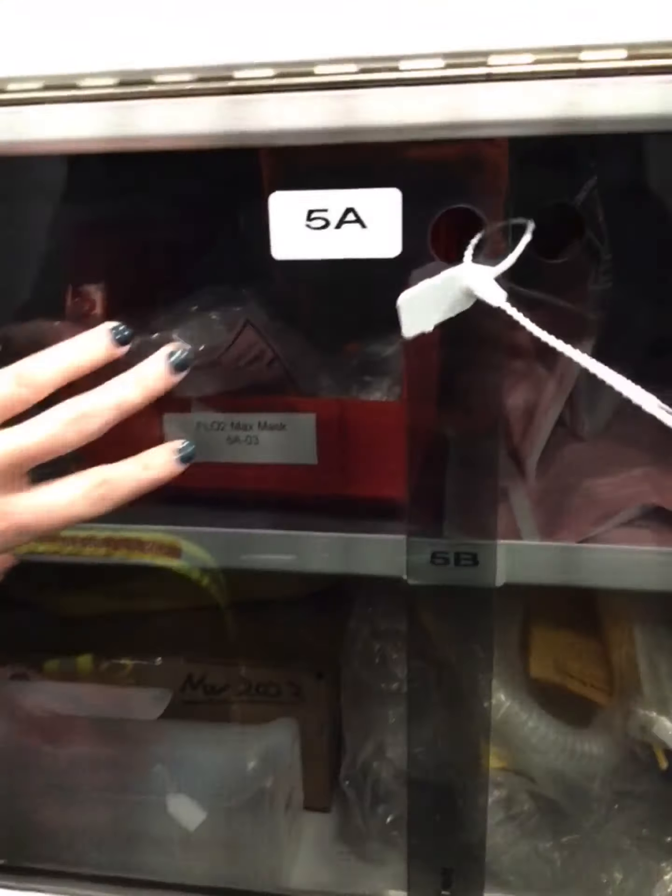So this is our stretcher. This is our defib — let me turn that on and show you.